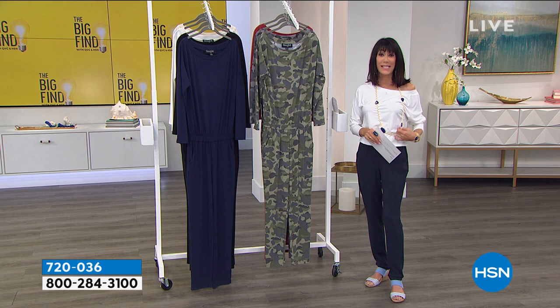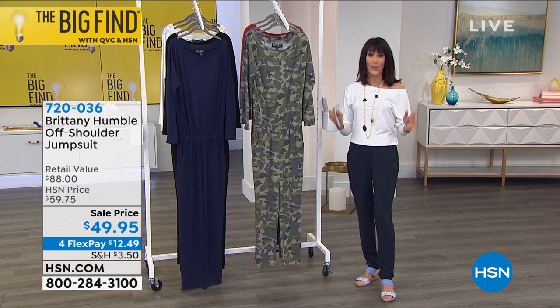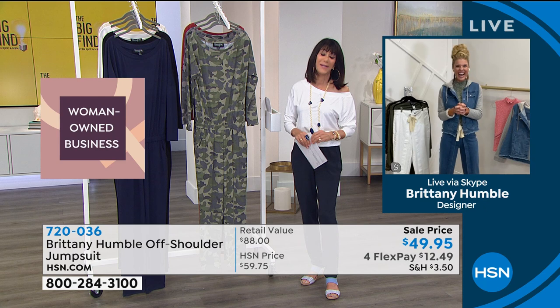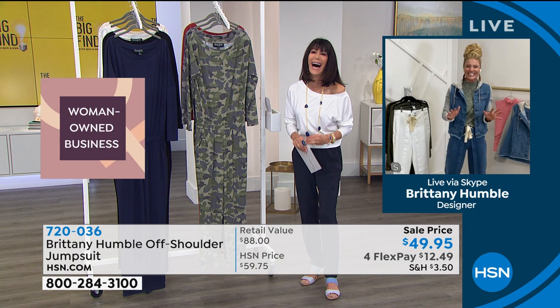Let me bring in my fabulous guest, Miss Brittany Humble, who is a personal stylist — she is your stylist today. It's so important to you for all women to look great, but at the same time you want us to feel great. Good to have you with me! She said she was so excited when I called and told her I was wearing the jumpsuit again.